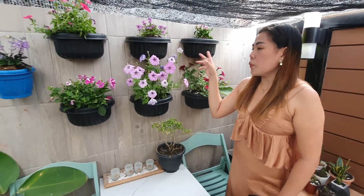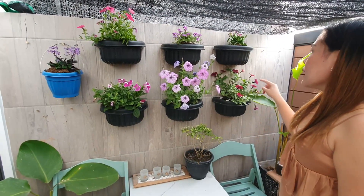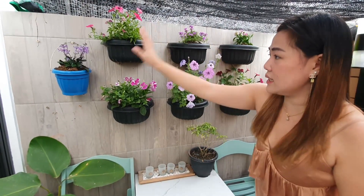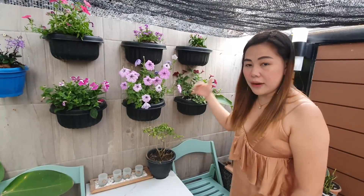On this corner, we have these beautiful collections of my petunia. These are carnation, and I forgot the name of this one. This is lavender and this is calacea. And this one is gifted from the neighbor.